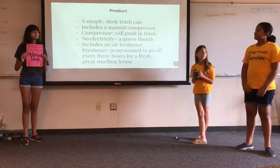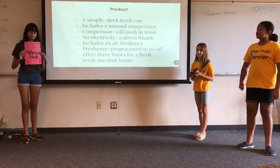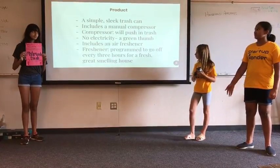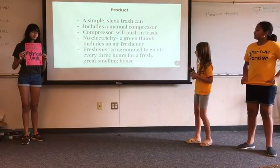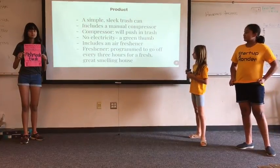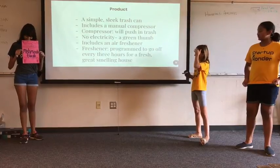Our product is a simple, sleek trash can which includes a manual compressor that will push down the trash without you having to stick your body parts in it. There's no electricity, so it's a green option. It also includes an air freshener which is programmed to go off every three hours for a fresh, great smelling house.